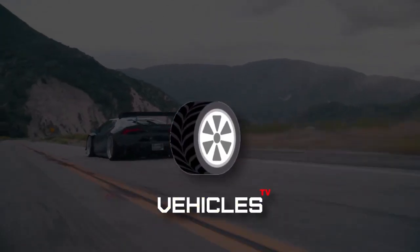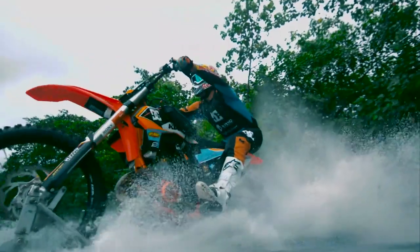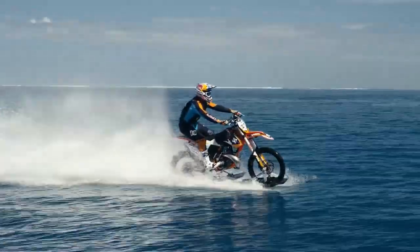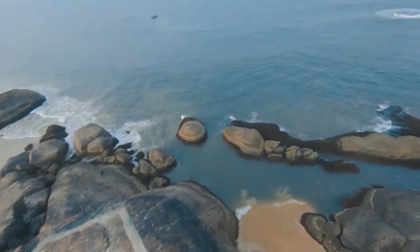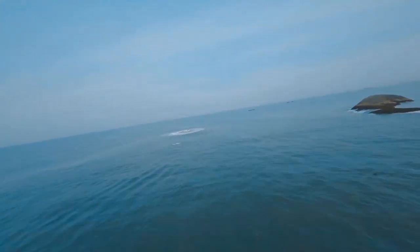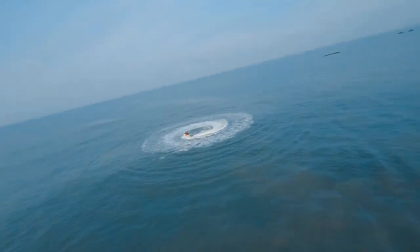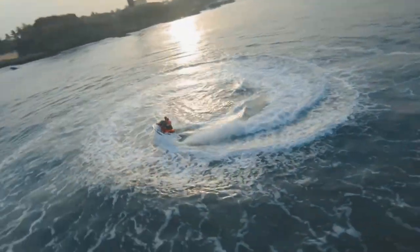Hello and welcome back to our channel, Vehicle TV! Even though amphibious vehicles that can travel both on land and water seems like a far-fetched dream, they really do exist. In fact, this might surprise you to know that the first ever amphibious vehicle was built in the year 1805, conceived and built by American citizen Oliver Evans. Since then, amphibious vehicles have come a long way to become not only efficient but also affordable and available for public use. Without further ado, let's kickstart this video with our first amphibious vehicle.